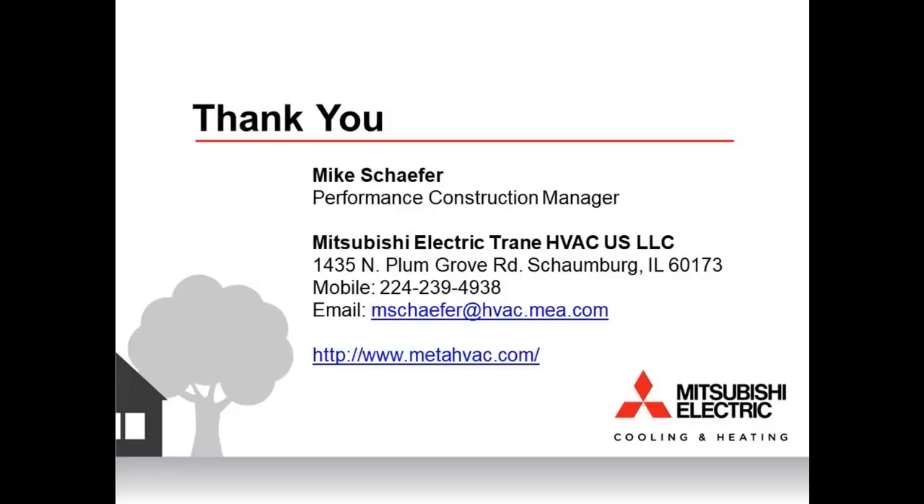Going back to ERV and HRV integration: clearly the preference is for decoupled systems, but if an ERV is tied into an existing duct system, there are concerns about fans competing — including the exhaust fan from a bathroom in the scenario. If you're going to tie the systems together, key considerations include fan integration and ensuring the systems work properly together without interfering with one another.